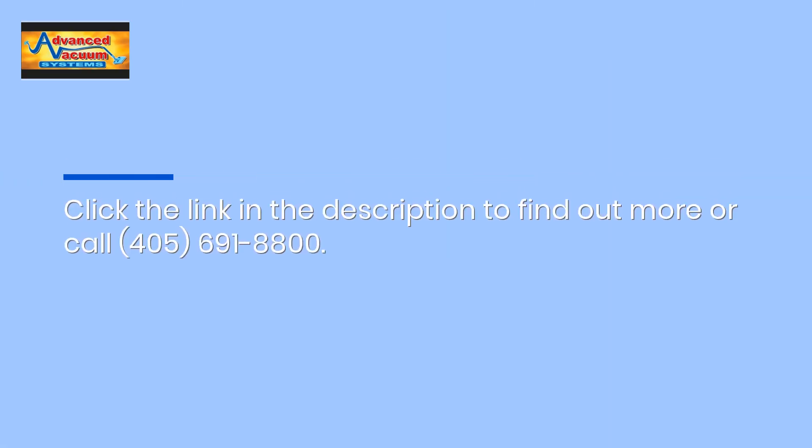Click the link in the description to find out more or call 405-691-8800.